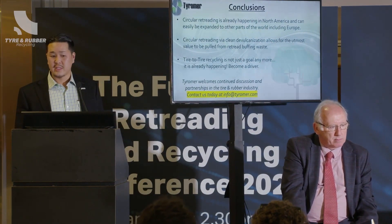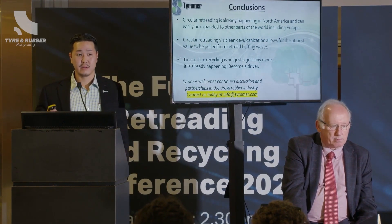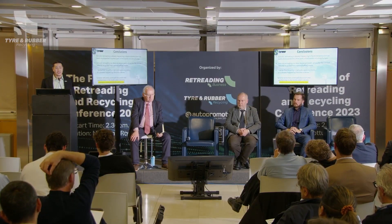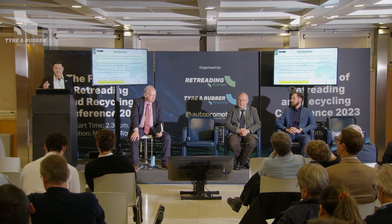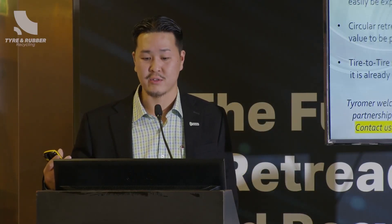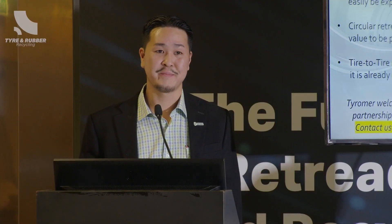In conclusion, this concept of circular retreading is not just a concept — this is actually happening right now. We feel like we can do this a lot more. The support in Europe is particularly good for these kind of activities. Retreading can really make a difference, and this takes it a step further by using the retread waste to go right back into these retreads. As a licensor of technology, we would love to continue to discuss with partners — if you have a need for material or are interested to learn more, please come and talk to me. Thank you.